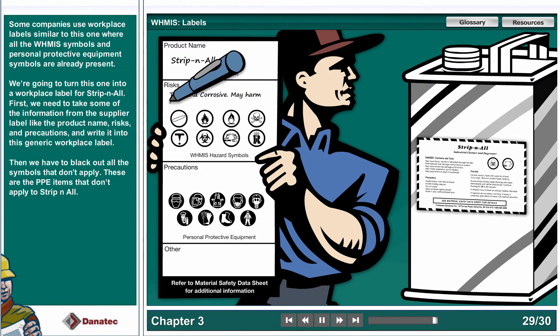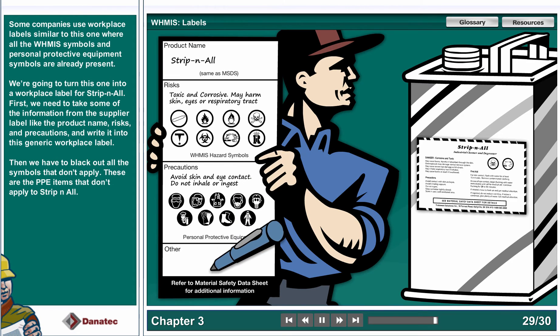You'll find the information from the supplier label — like the product name, risks, and precautions — and write it into this generic workplace label. Then we have to black out all the symbols and PPE items that don't apply.